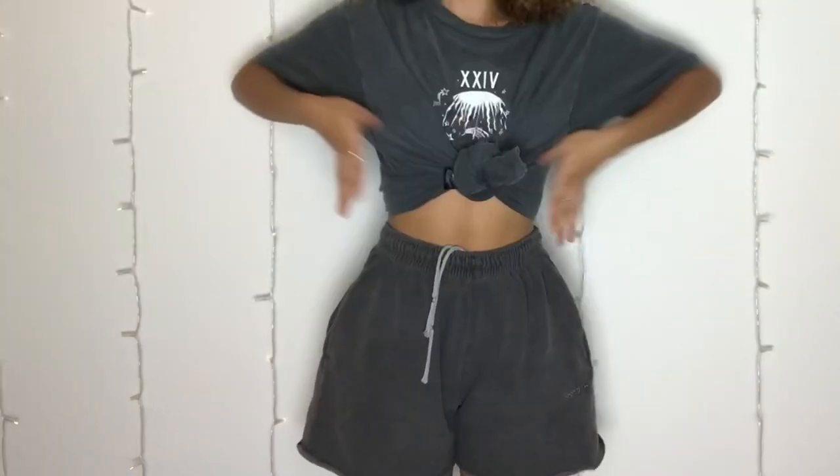Can we just look at my shape? It's like, why get surgery when you can wear hourglass pants? Look at that.